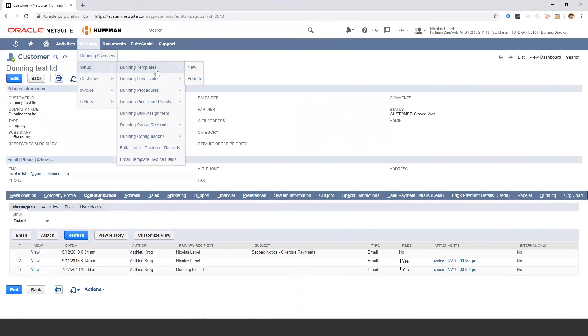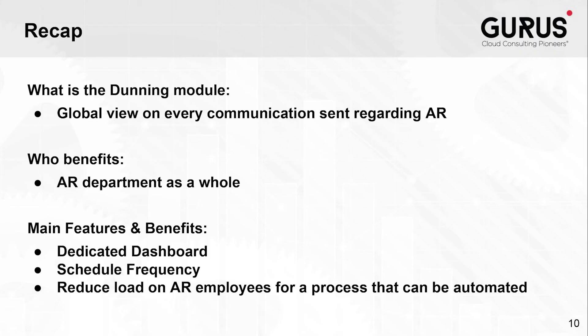This is the overall view of the module. I hope you enjoyed the demo and the information provided. To recap: the Dunning module for NetSuite is designed to provide a global view on every communication sent regarding receivables. By using Dunning Management, your accounts receivable team will be able to streamline their cash conversion process with easy and automated dunning letters for follow-ups on pending invoices. Highlights include a dedicated dashboard, the ability to schedule frequency for sending dunning letters, choose between automated and manual settings, and lower overhead on your AR team by automating an otherwise heavily time-consuming process.